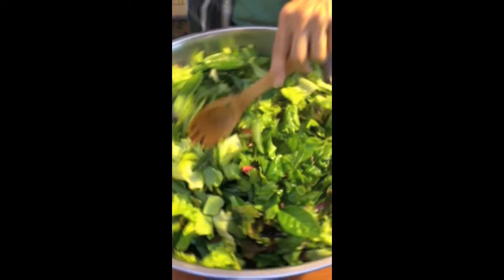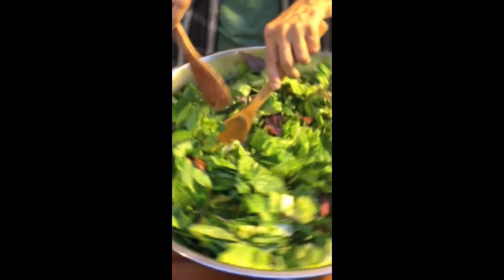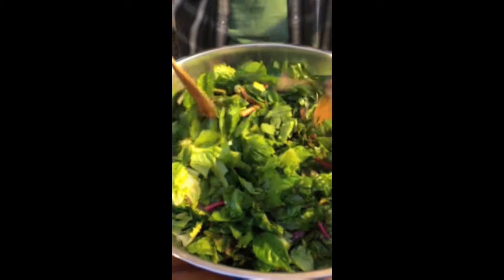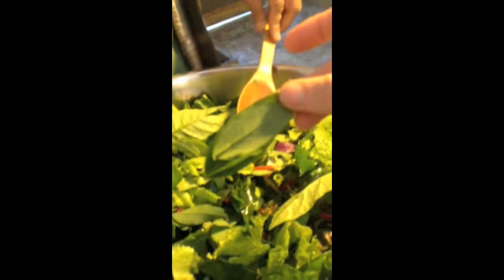Look at this green salad — this is all from the Hawaiian sanctuary, most of it. There's purple spinach in there. There's kutuk. That's the purple spinach — it's purple on one side and green on the other. What kind of spinach is that? Okinawa. And then there's kutuk.